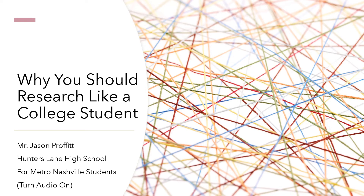Hello, everybody. Welcome to this first in a series of videos on doing research in high school like a college student. This is aimed for all Metro Nashville students, particularly those working on the senior capstone paper. And if that's you, hey, welcome to your senior year. You've made it.